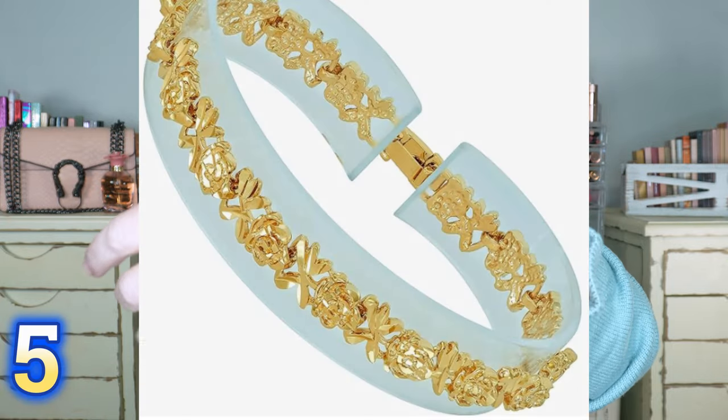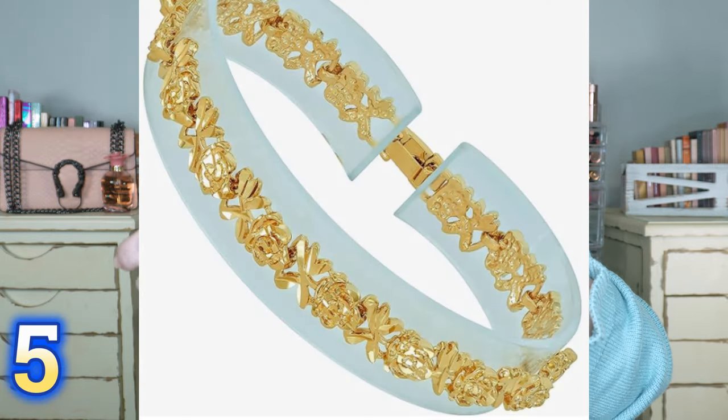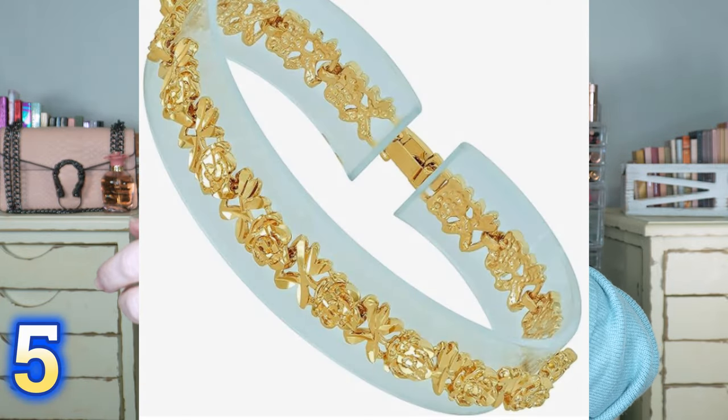Here's the bracelet I have on today — a rose link bracelet with roses that just looks so bougie and posh. I absolutely love these. If you've been thinking about giving gifts to anybody, these would be fantastic.